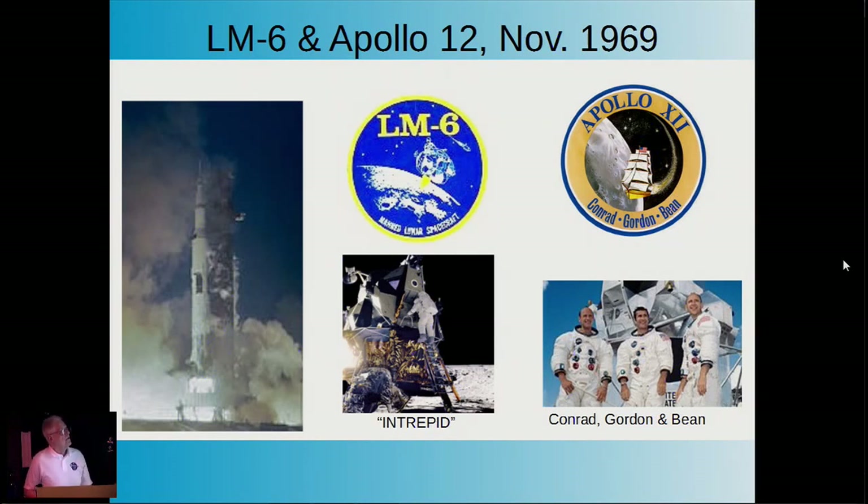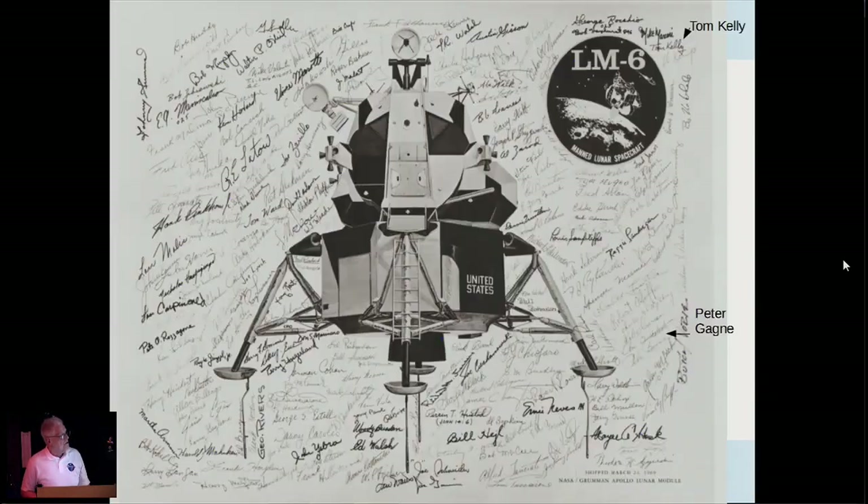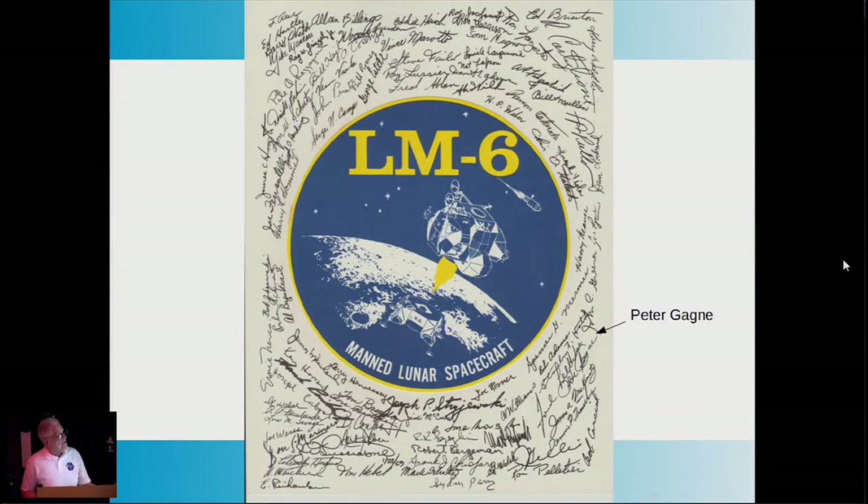LEM-6—another spacecraft I worked on—flew as Apollo 12, following right up in November 1969, with Conrad and Gordon in the Intrepid with a longer mission stay. Here's the LEM-6 Grumman signature plaque. A couple of interesting signatures: Tom Kelly, who designed the spacecraft, and somebody else who decided to get on the bandwagon. This is the LEM-6 internal patch circulated for test engineers to sign.